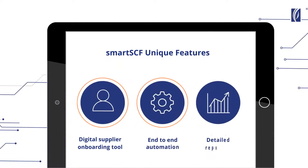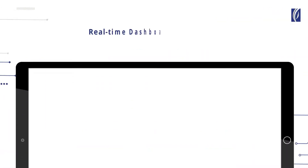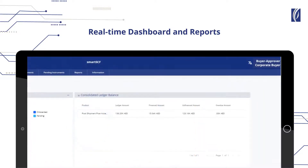SmartSEF's third unique feature is detailed reporting. It provides detailed real-time status in the form of quick dashboards and on-demand reports, allowing corporate buyers to make informed decisions.